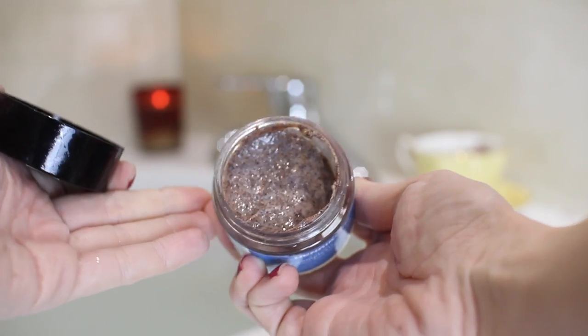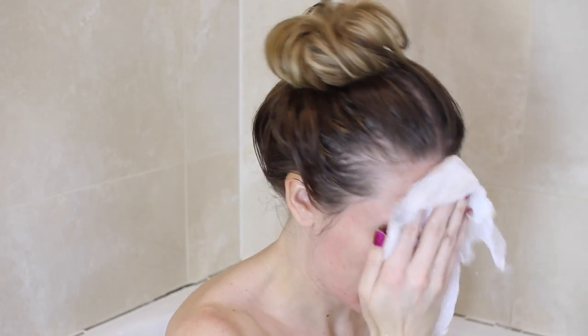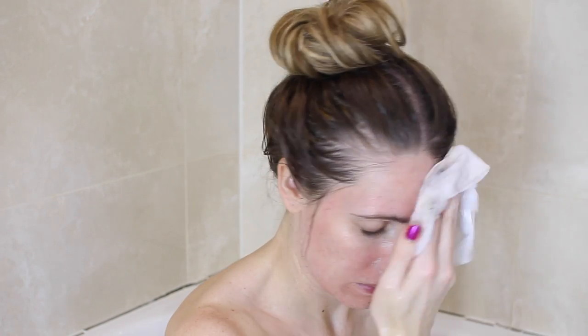Then I'm using my Ole Henriksen Walnut Complexion Scrub — who can remember when I was obsessed with this and it was the only scrub I used? I've just got a new one. It smells like candy but I love this scrub. It's really good at removing dead skin and your skin feels incredible after using it.